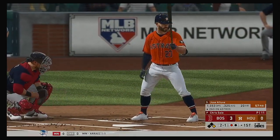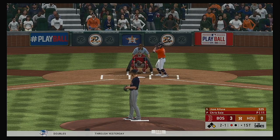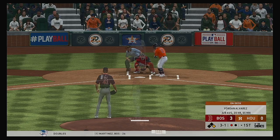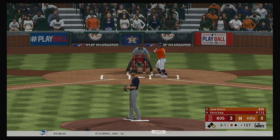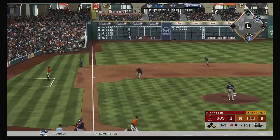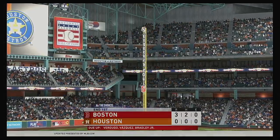A runner at first with one man gone — that'll bring in Jose Altuve. He's fallen behind now, three and one. He's having a really hard time finding his rhythm and finding the strike zone. It's going to allow this offense to keyhole him in big situations. He's got to figure it out pretty quick. Pedroia on to Moreland and they roll two to end the inning.